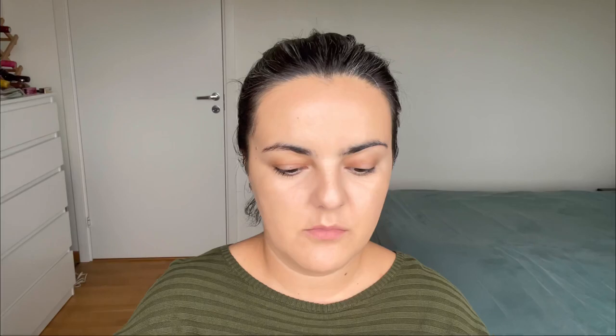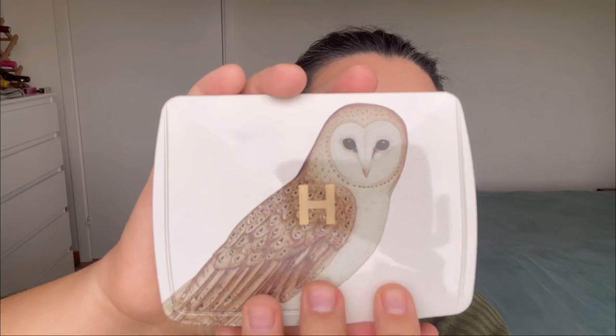This is stunning. I am obsessed with hourglass powders, as you know. The packaging is very beautiful. On the back you have the shades — two finishing powders, one bronzer, two blushes, and one highlighter. From the swatches I think this will be my preferred one.